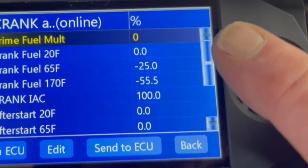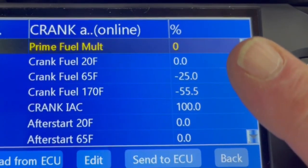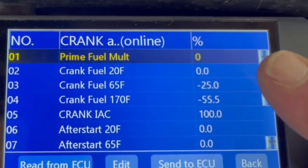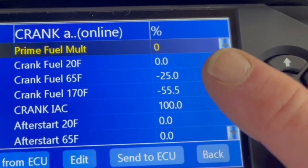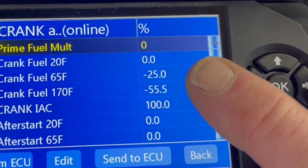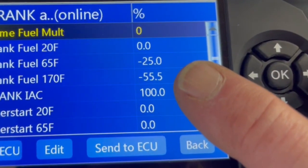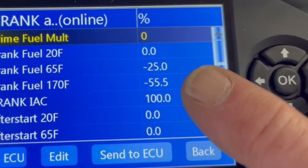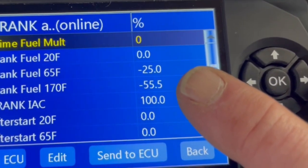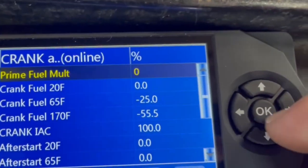What I've done is I've set my prime fuel multiplier — I'm still not sure exactly what that does, but I think that's how much fuel it dumps in upon prime. If it's cranking at 20 degrees, I've got it set at zero. If I've got it cranking at 65, I've got it at minus 25. And if I'm cranking at 170 degrees, meaning it's already warmed up, I've got it set at minus 55, because if it's already warmed up we don't need a whole lot of fuel to get this thing going.